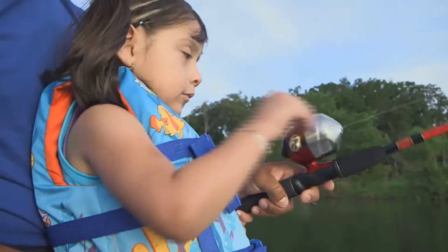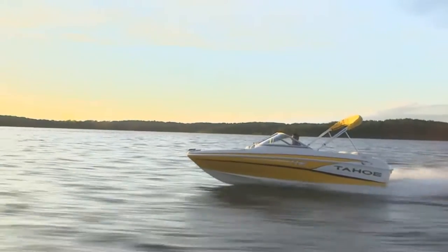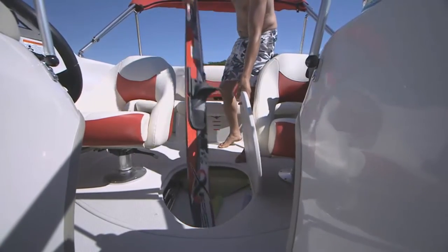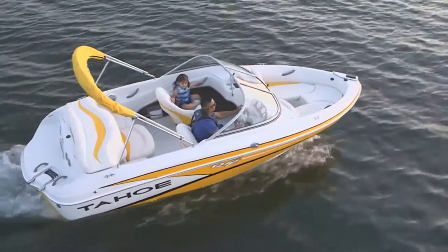Whenever the urge strikes but the fish don't, the Q4i SkiFish quickly converts to a racy runabout. You'll find in-floor storage for your skis and wakeboards, a best-in-class full-width swim platform, and a telescoping boarding ladder.